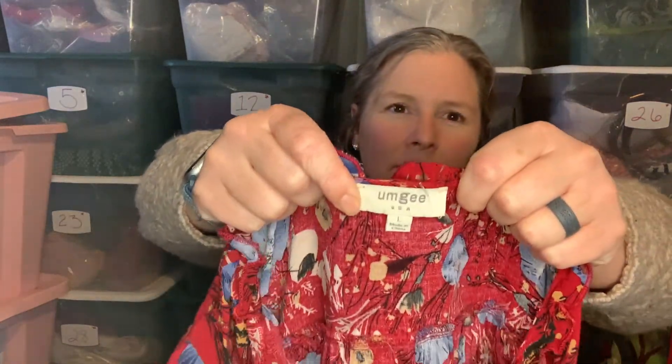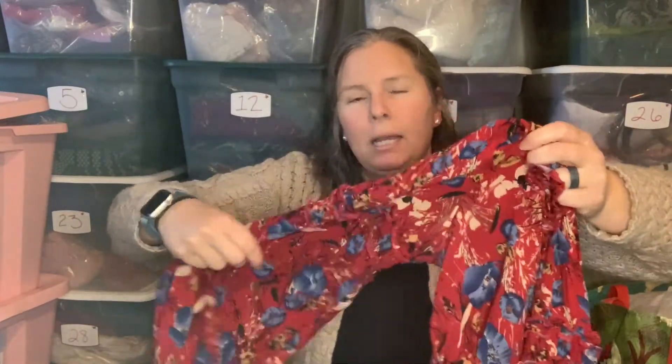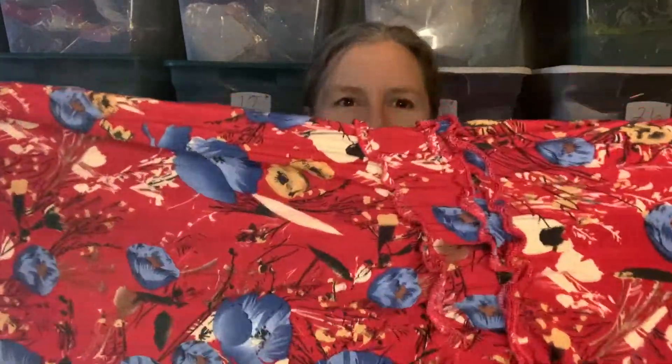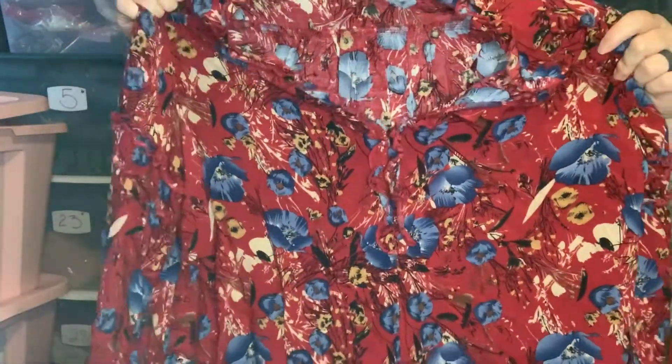Next up is MG again, size large. It's more of a fall color but I think it'll fly for spring. It has these larger bell sleeves, some ruffle detail at the neckline, and then it buttons a little bit in the front. It's just a tunic length as well.